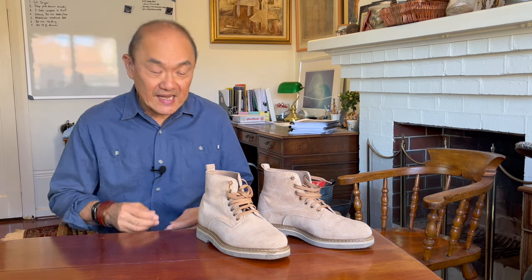G'day, my name is Tech, and welcome back to Bootlosophy. I acknowledge the Wadjuk people, the traditional custodians of the lands that I work on. Today, I'm taking a look at these Golden Fox Boondocker boots in sand suede.